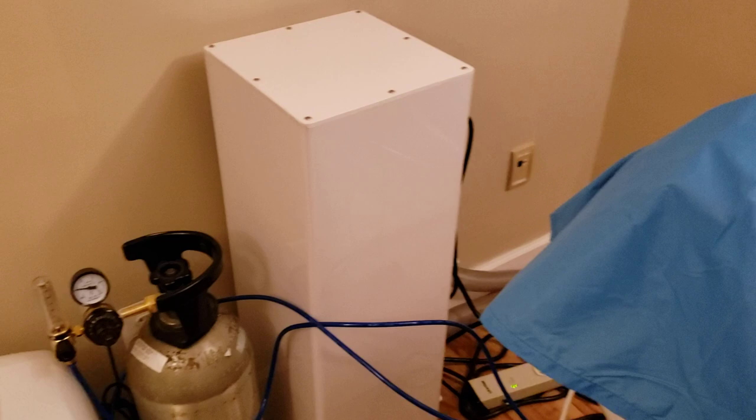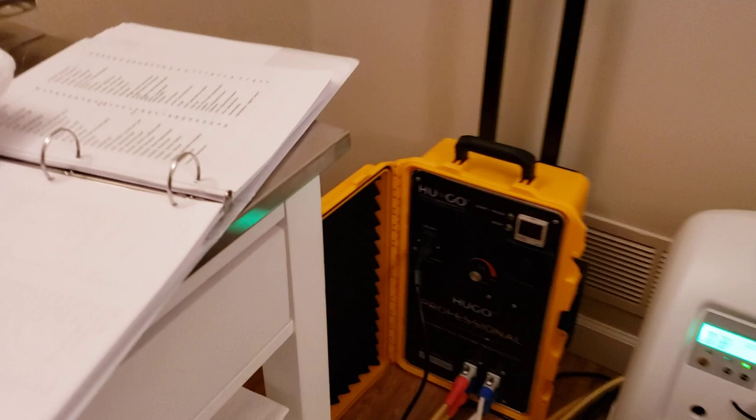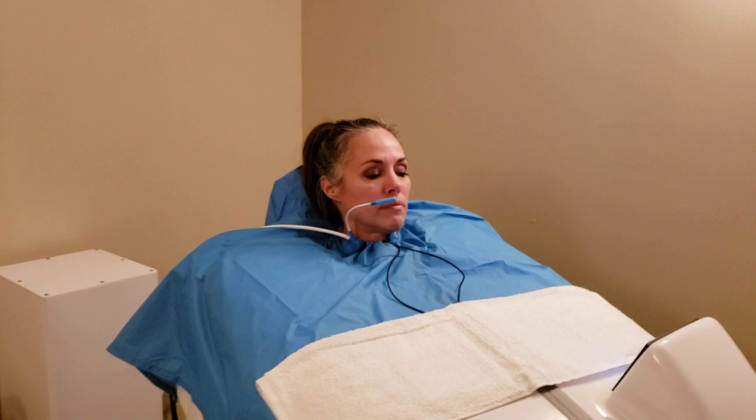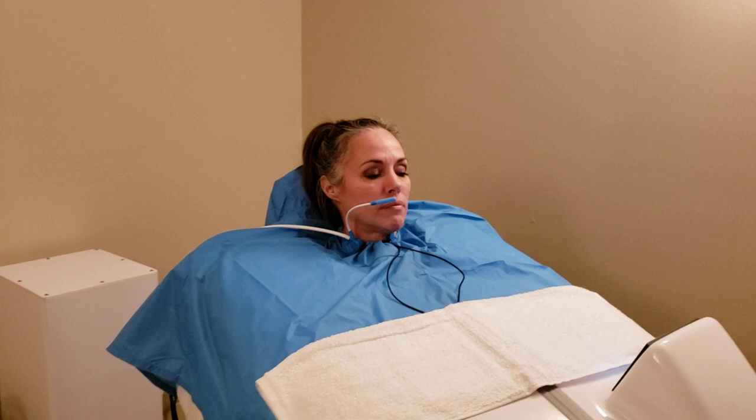We also have this yellow box here which is PEMF — Pulse Electromagnetic Frequency. She's going to be getting 10 therapies in this 30-minute treatment. The treatments include light therapy, ozone therapy, and infrared therapy. She's heating up right now as well, so hyperthermic treatment.